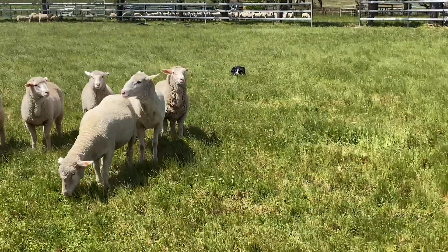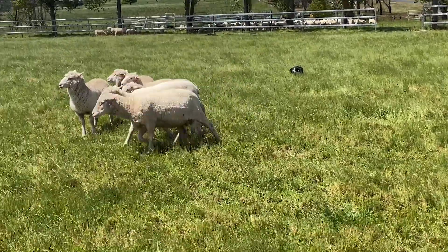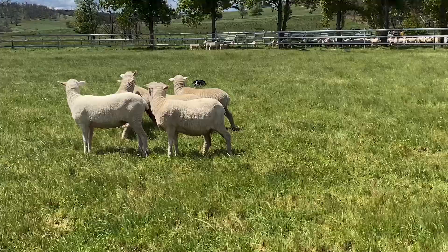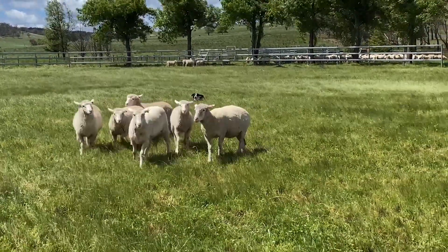I took the opportunity to cut a few off and work this bitch. She's primarily a cattle dog but I think there's still a lot you can do with sheep to help them, even with their cattle work.